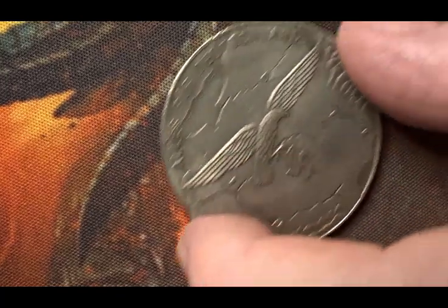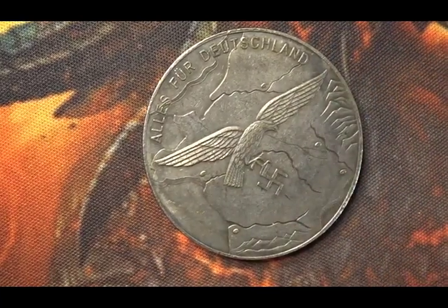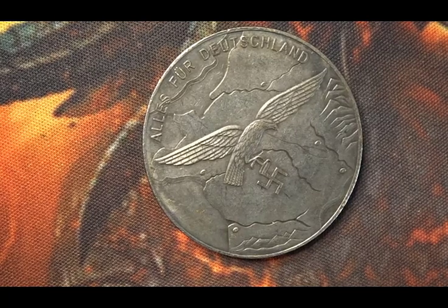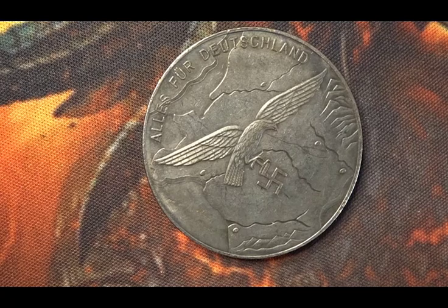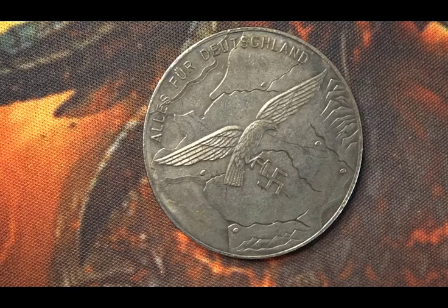It's surrounded by a wreath, so I presume it's almost a commemorative medal or such like. On this side we have an approximate map of France with major cities, rivers — flown all over — and it's been flown over by an eagle holding the swastika in its talons.